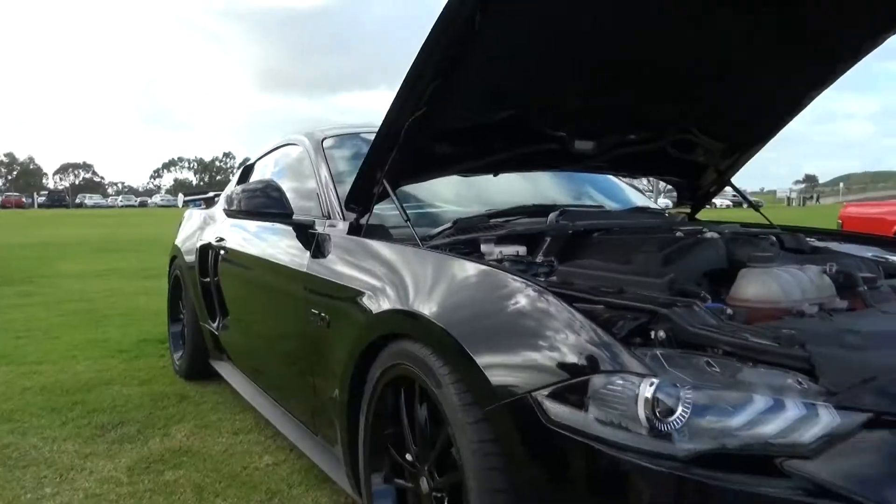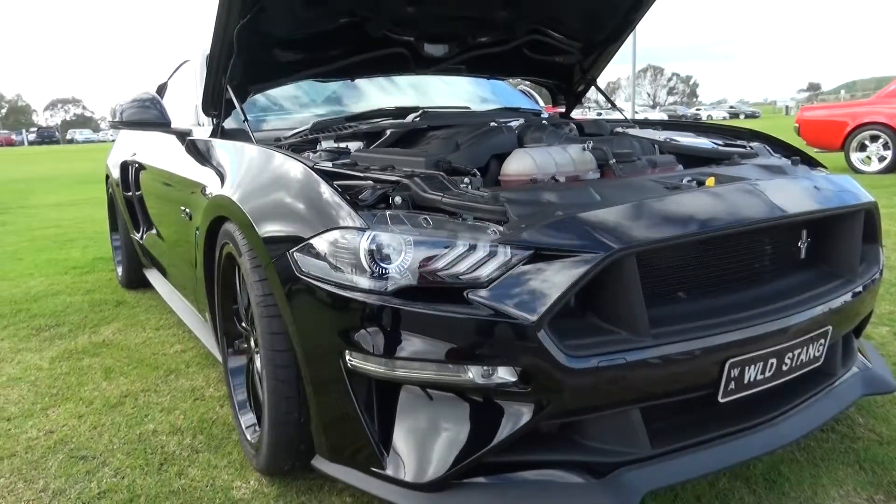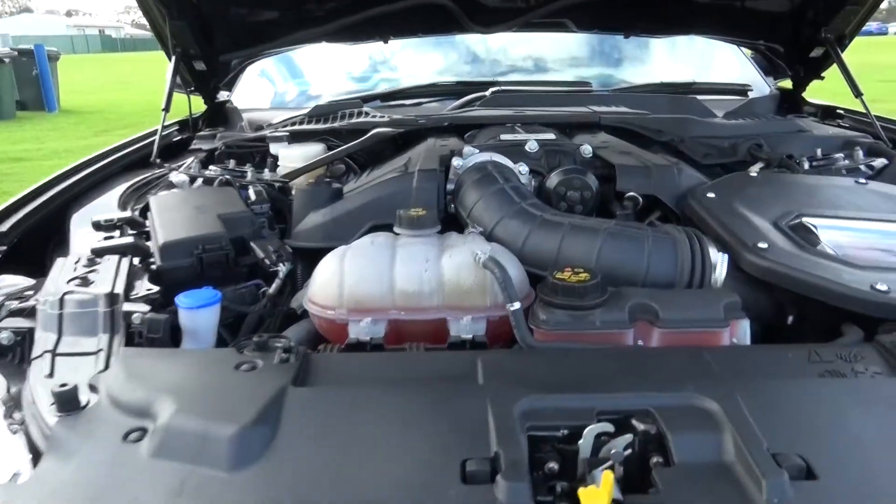All right, Ford Mustang, what have we got? It's a 2020 Ford Mustang. Done a few modifications to it. We've got the Stage 2 Supercharger, pumping out 780 horsepower.